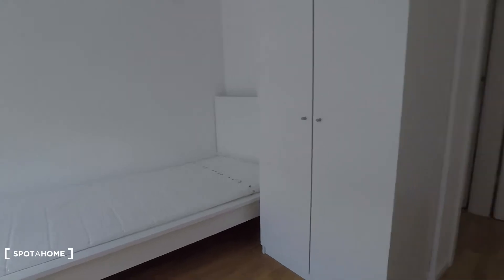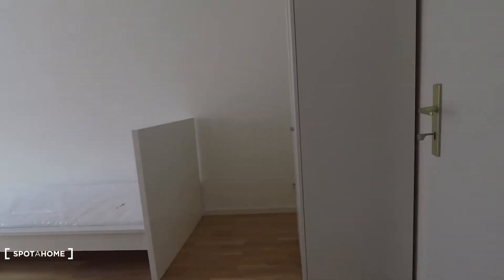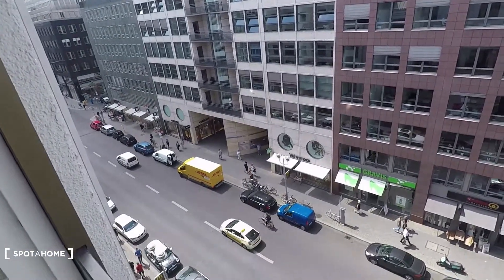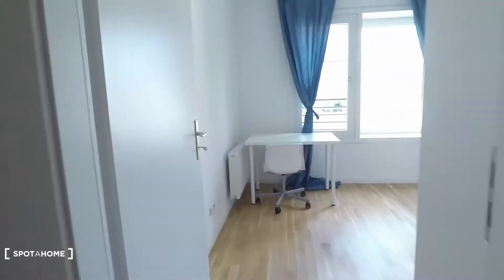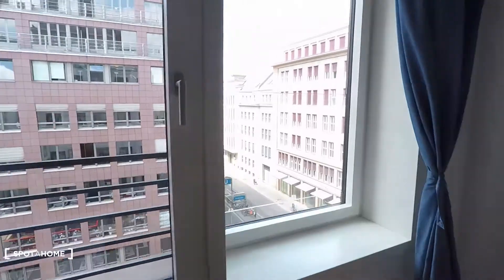Bedroom number four is this one here on the corner. And bedroom number five is this one here. The window is open — let's have a look at this view. Very nice. You're right in the heart of Berlin here.